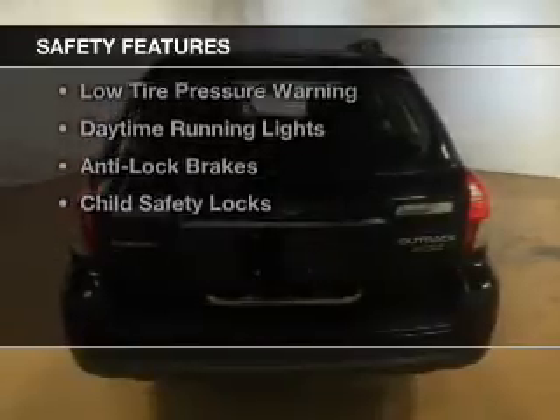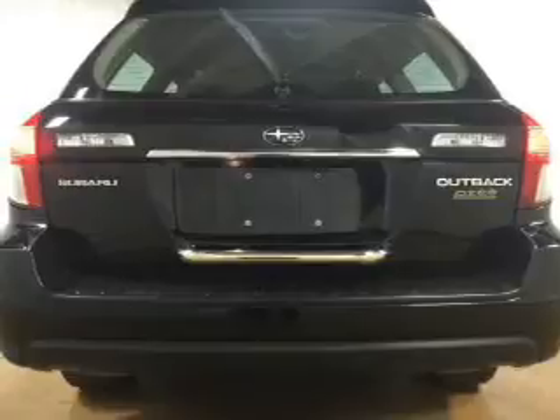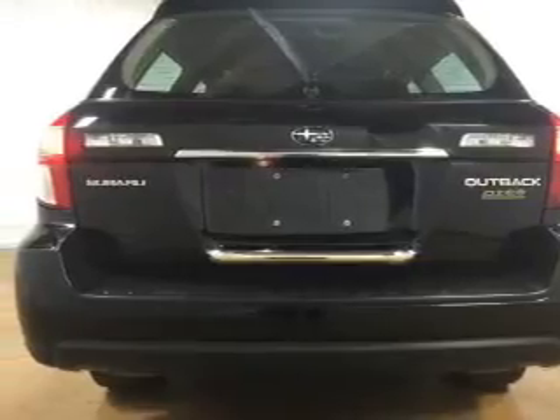Safety was made a priority with these features: curtain head airbags, side airbags, a passenger airbag, low tire pressure warning, daytime running lights, anti-lock brakes, and child safety locks.